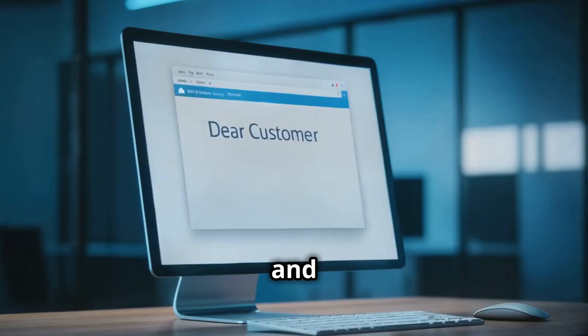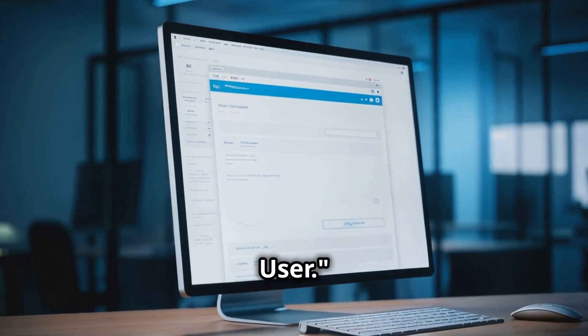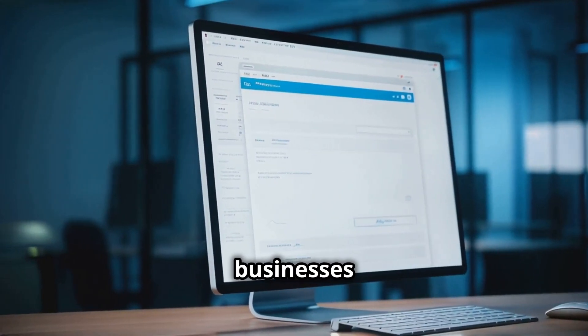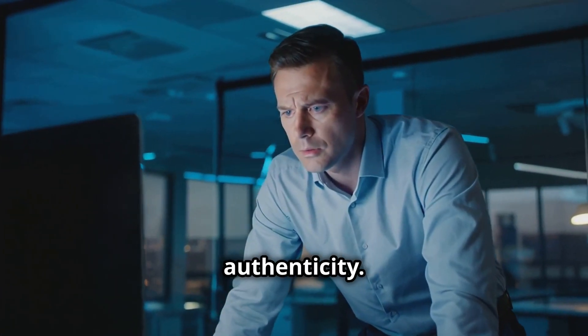Analyze the greeting and signature. Be wary of generic greetings like 'Dear Customer' or 'Dear User.' Legitimate businesses often use personal greetings with your first and last name. Check the signature for authenticity.